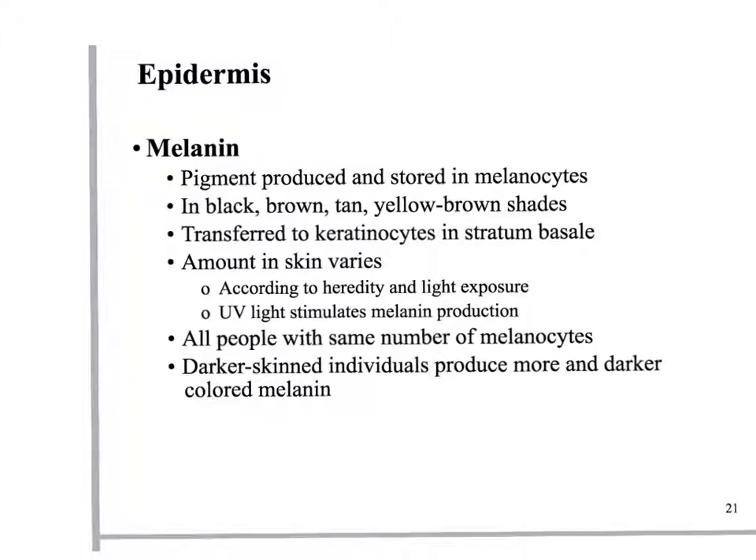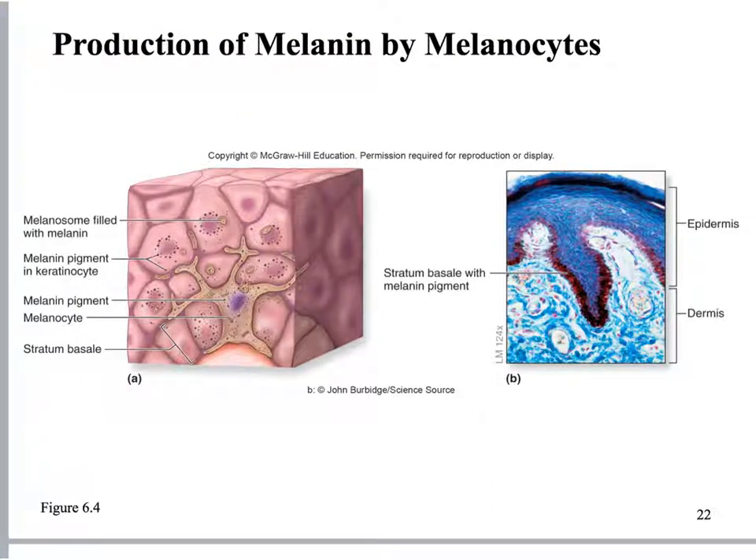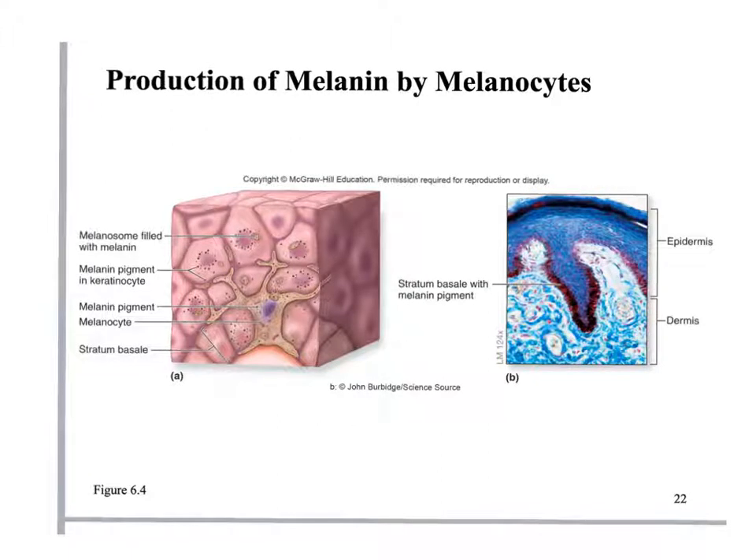We all have roughly the same number of melanocytes. The difference in skin tone comes from the type and amount of melanin produced — the shade of melanin and how much is made. Darker-skinned individuals produce more and darker-colored melanin. Melanocytes produce the melanin and transfer it to nearby epidermal cells, where it accumulates around the nucleus, shading it from UV light.